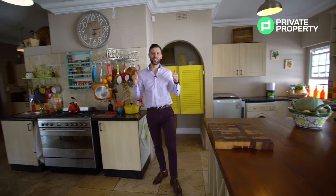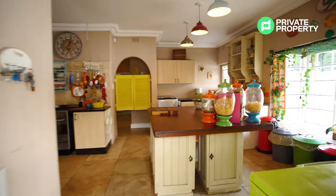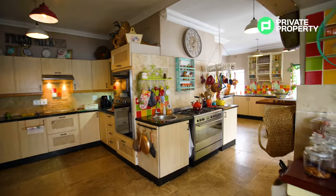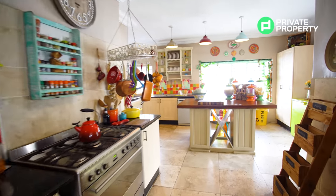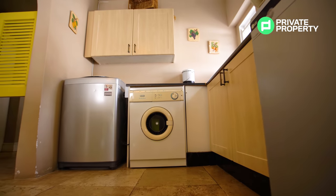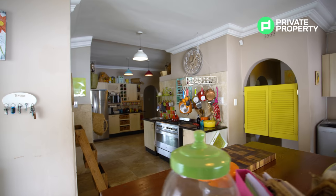Coming through your saloon doors you'll find yourself in a kitchen that is almost over-equipped. With two cooktops — one gas, one electric — three ovens, three sinks, a large breakfast nook with easy access to your patio, as well as a pantry and plenty of counter space, this is a kitchen that could easily rival even the best restaurants in the area.